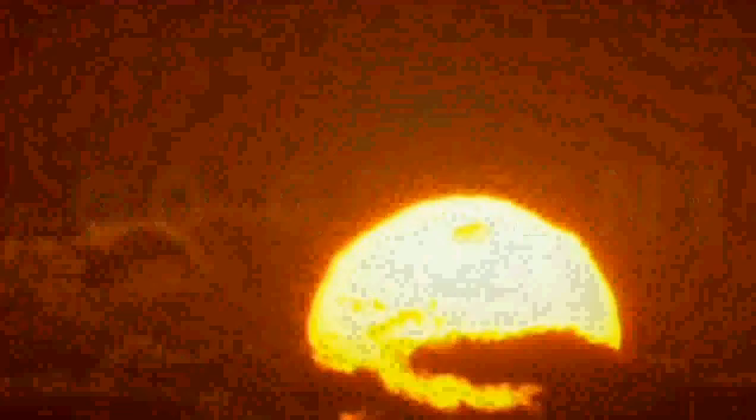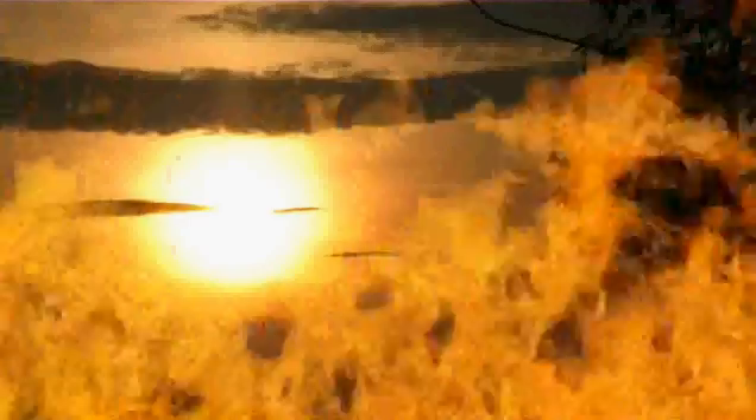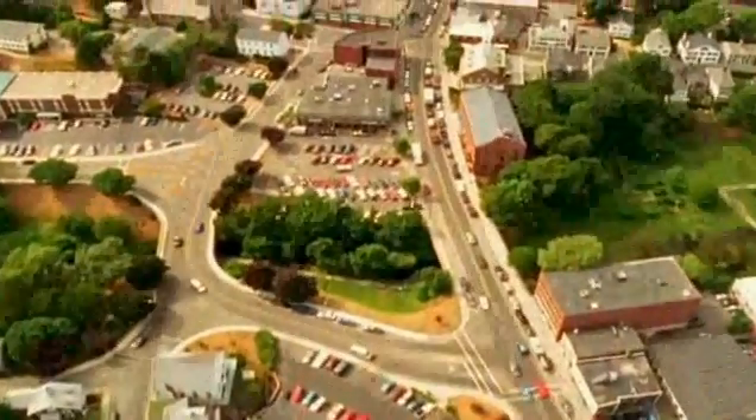Light and heat from the sun has been harnessed by humans since ancient times using a range of ever-evolving technologies. In modern times, solar energy constitutes a great part of Earth's renewable energy resources. Thousands of years ago, people used to make fire — now we use it to make power for the entire home.